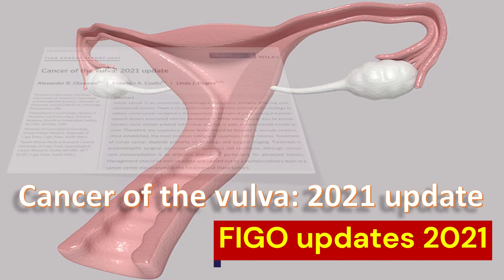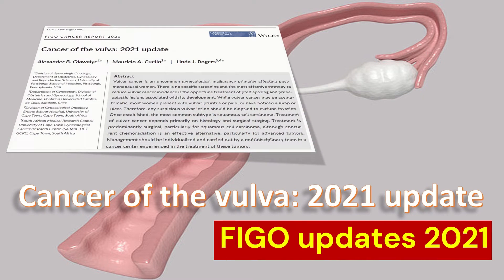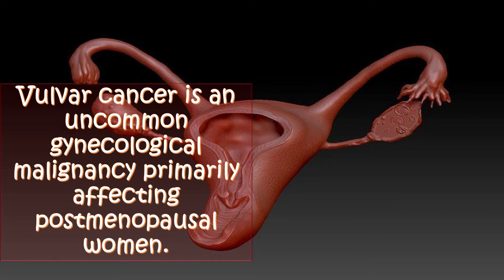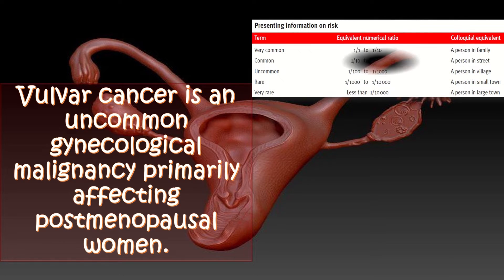Cancer of the vulva 2021 FIGO updates is the topic of our discussion today. Vulval cancer is an uncommon gynecological malignancy primarily affecting post-menopausal women. By uncommon, we mean that it is present in 1 in 100 to 1 in 1,000 women.